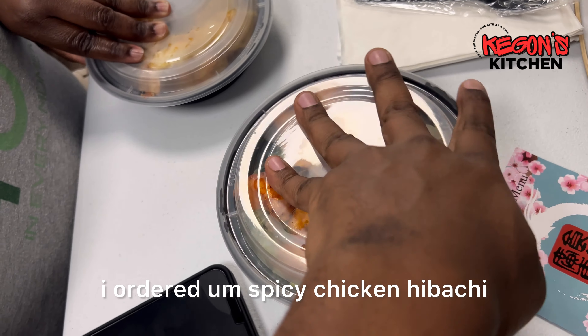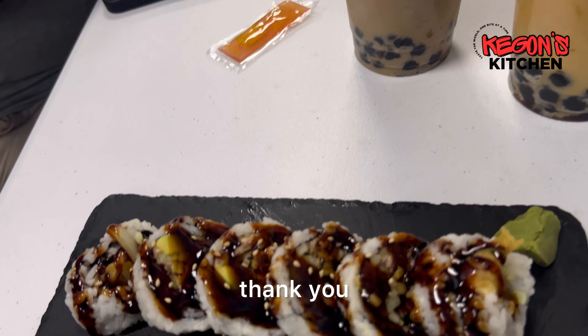And this one is what I ordered — spicy chicken hibachi — and this is the salmon roll. The plating, guys, is excellent. Beautiful. This is the salmon sushi. And this is some type of shrimp appetizer with a ginger dipping sauce.